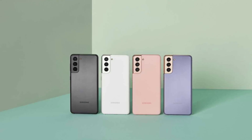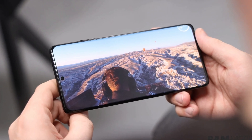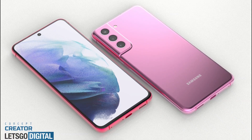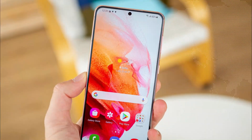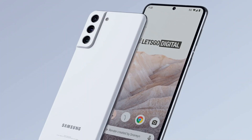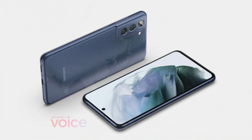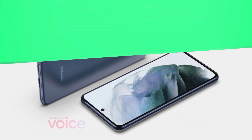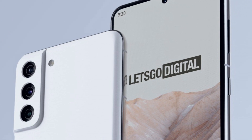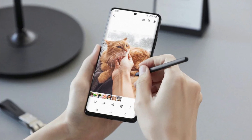There are quite a few leaks and rumors about the upcoming Galaxy S21 FE. It is expected to use a Snapdragon 888 or Exynos 2100 chipset, depending on the region. The device will also sport an FHD+ AMOLED display with a 120Hz refresh rate, and pack a 4500mAh battery with 45W fast charging support. It will likely retain the S21's triple camera setup with a lower-resolution telephoto shooter.